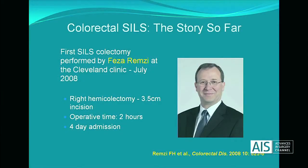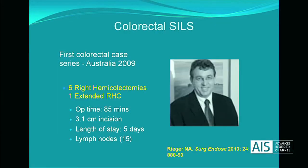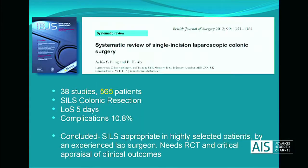Five years ago, the first colonic SILS was carried out by Remzi at the Cleveland Clinic with good early outcomes. A year later, the first case series came out of Australia — seven right hemicolectomies — again with good initial results. Since then there's been a plethora of studies in the literature looking at colonic SILS, and they were summarised in this systematic review last year.